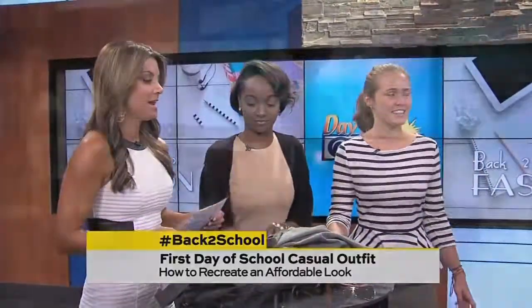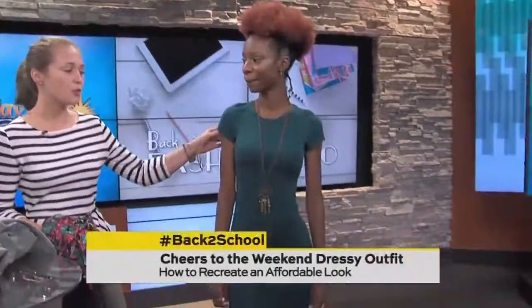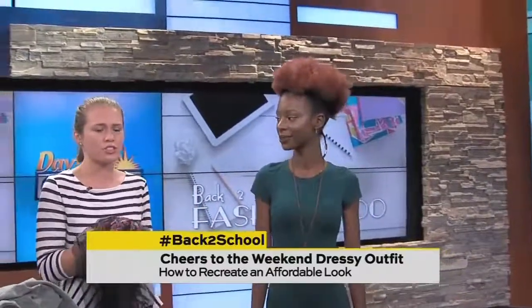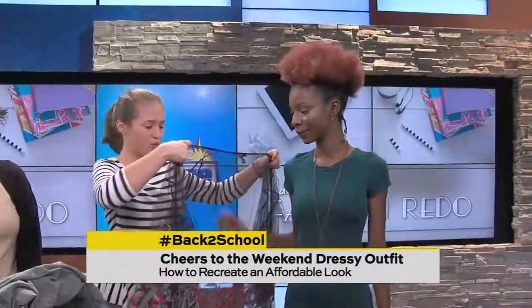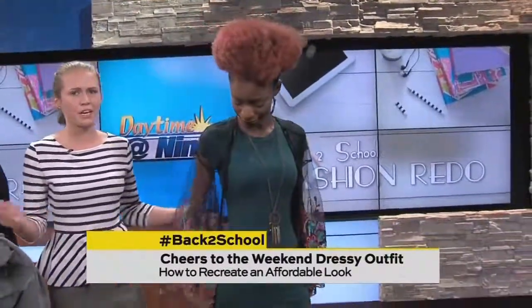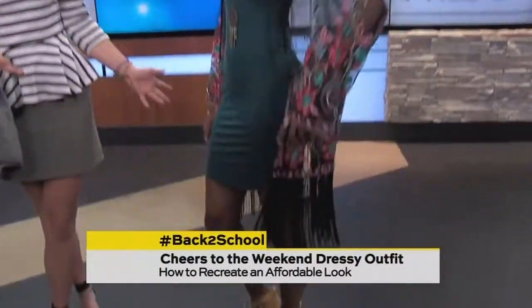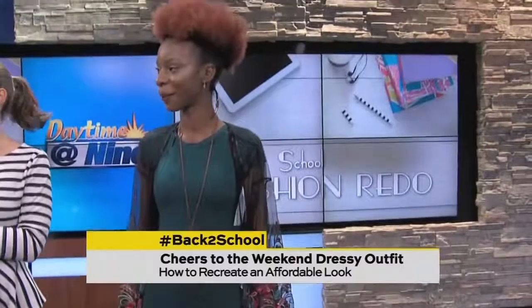Now Morgan is covering the dressier look. Model Peeta is wearing a simple t-shirt dress — everyone has one in their closet, just a tight-fitting, thin dress. We're adding a kimono over it, which is really in right now, and you can find them at your local thrift store or resale shop. With some nice heels and jewelry, she's set for a night out.